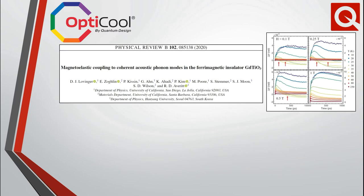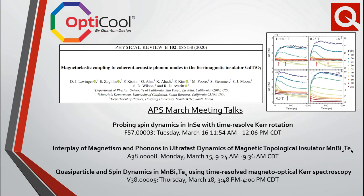2020 also marked the first publication using OptiCool — a comprehensive study of gadolinium titanate using ultra-fast optical pump-probe reflectivity and MOC. Here is a partial list of talks at this year's APS meeting using OptiCool.